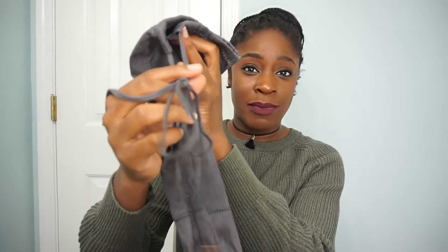Something I almost forgot to mention were these gray thigh-high boots. They have a tie in the back so it doesn't slide down my thigh, and it does have a little zipper on the side.